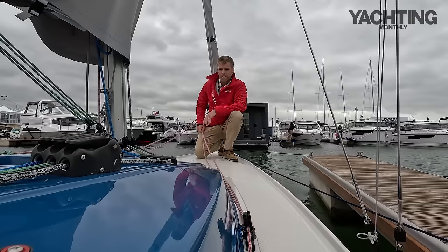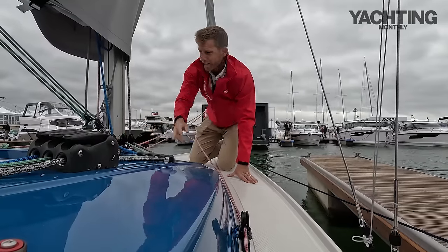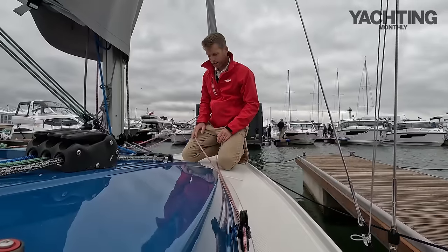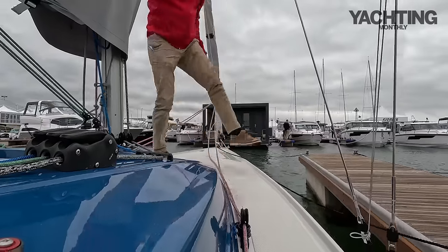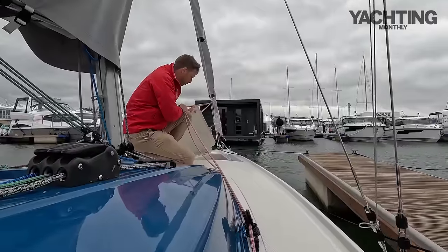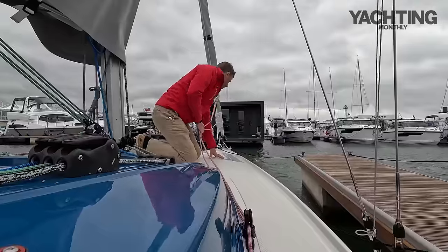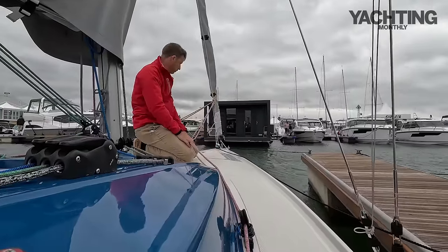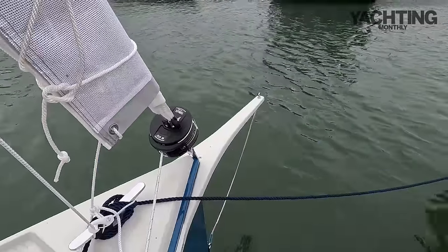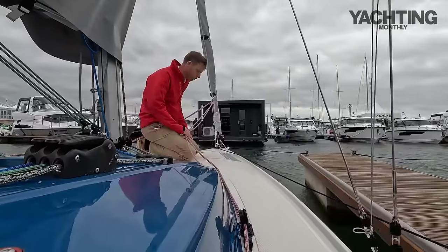There's a two-to-one purchase on the jib sheets and small adjustable jib car tracks which you can pretty much reach from the cockpit. The mast is an aluminium, deck-stepped mast on a hinged tabernacle, so you can use a purchase on the forestay to lower it — this is a trailer sailer after all. There's an anchor locker up forward — a shallow locker that fits a small anchor so you can drop the hook for a lunch stop. There's a single mooring cleat up forward, a stem-mounted forestay and jib furler, and a short moulded bowsprit for off-wind sails.